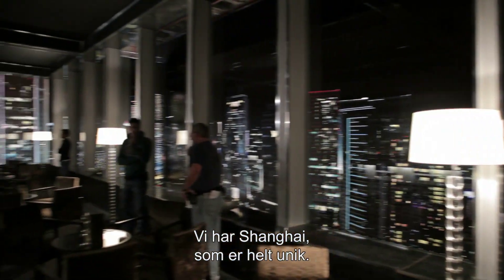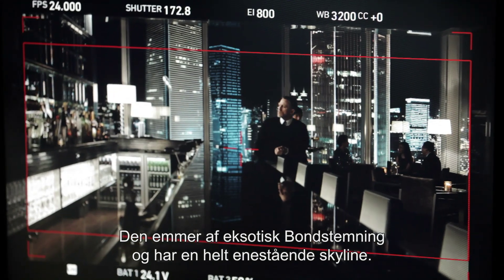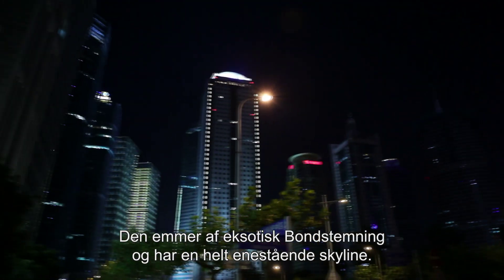We have Shanghai, which is a really special city. It's a really exotic Bond location and such a great skyline.